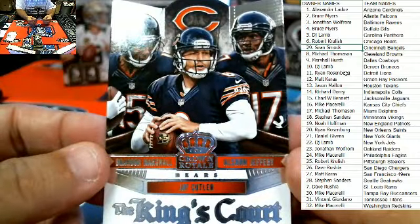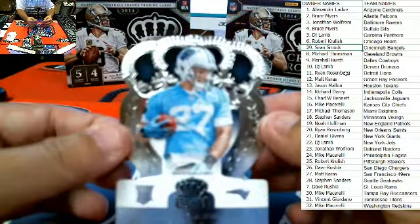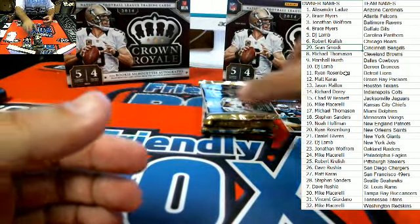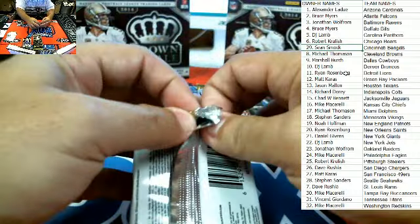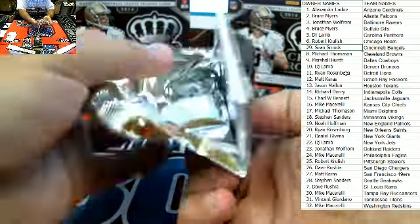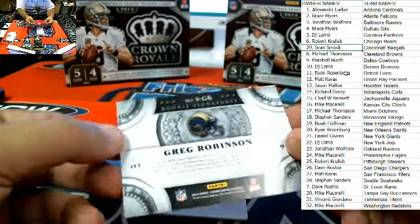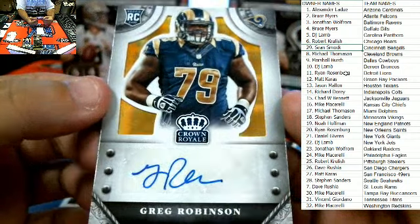Kings Court here for the Bears — Robert K., that one's coming out to you. Got Tyler Gaffney here, Carolina Panthers, for DJ. And then Geno Smith for the Jets — DJ, that one will be coming out to you as well. Here we got San Diego Chargers, Dave R. — Ryan Matthews. St. Louis Rams, Dave R. — Greg Robinson, 23 of 25. Greg Robinson auto there.